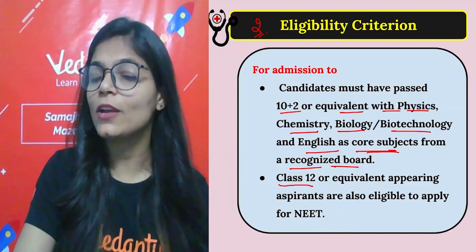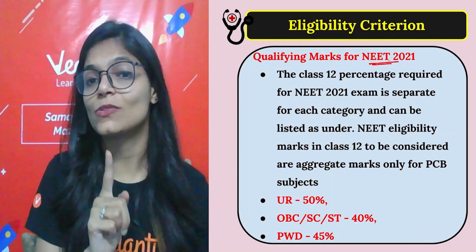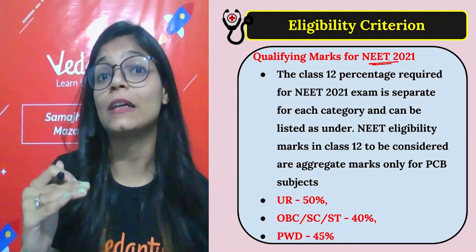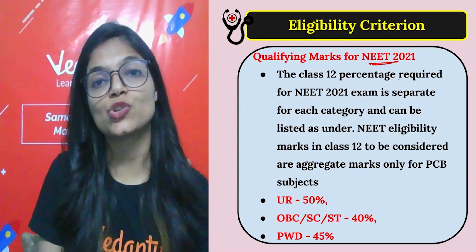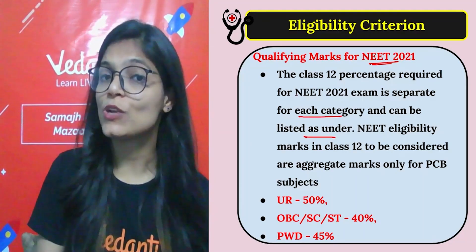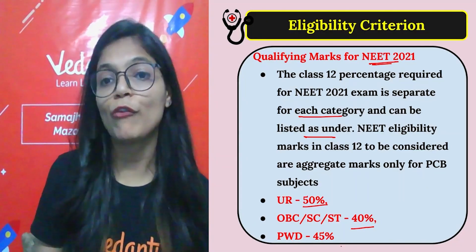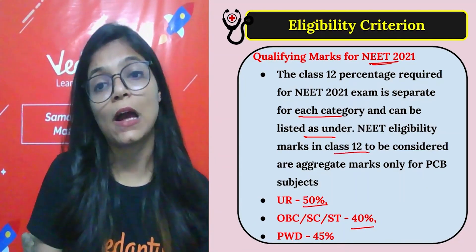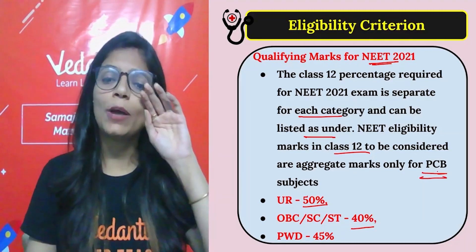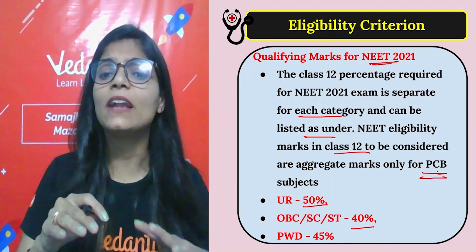There is one more eligibility criteria — qualifying marks. A fixed cutoff in your board exam must be crossed. Class 12th percentage required for NEET 2021 is separate for each category: Unreserved (General) — 50%, OBC/SC/ST — 40%, and PwD — 45%. Note that these qualifying marks are aggregate marks only for PCB subjects.